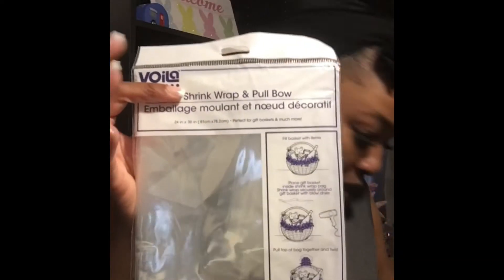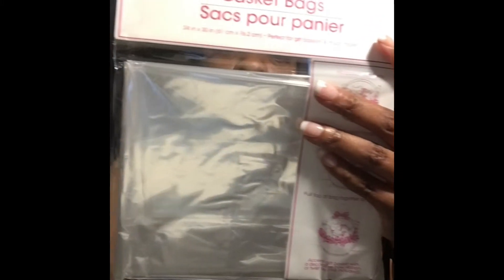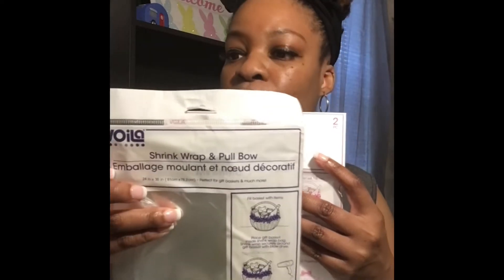I picked up some of this shrink wrap paper. I wasn't sure how many come in a bag, but I found another bag that actually says two in it — they're probably different sizes but they're both by Voila. I picked those up for gifts. I also picked up more of these diamond nail files because I use these buffers often and I love diamond files — they are the best. I got two of those.